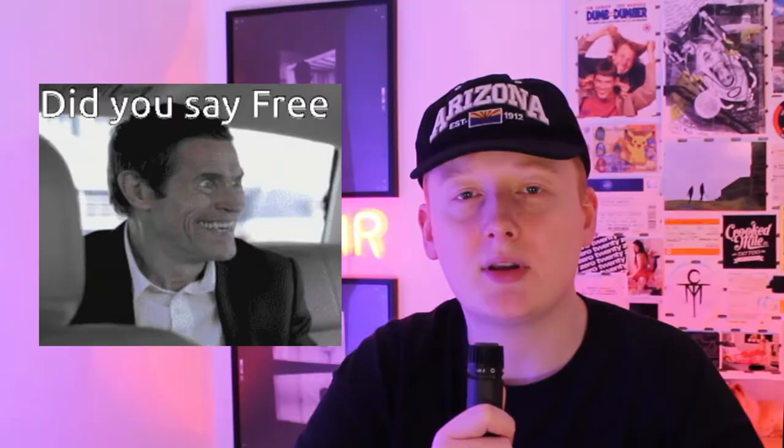My name's Drew Gritt and today I'm going to be talking about the Sample Track, giving my first impressions, running some samples through it that I'm going to be giving away for free, and trying to answer the question: is it worth the hype?